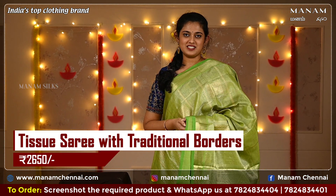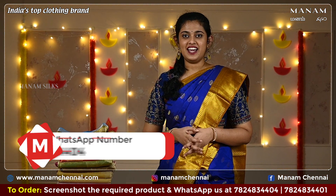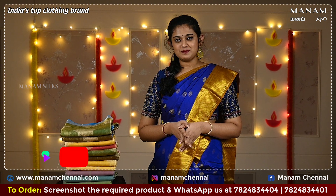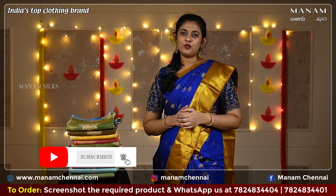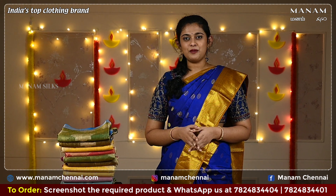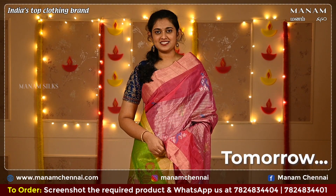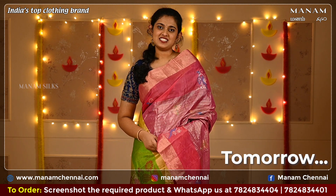This saree is priced at Rs 2,650 only. If you like any of the sarees showcased today, kindly take a screenshot and send it to us on WhatsApp at 78248-3404. Don't forget to subscribe to our YouTube channel Manam Silks for daily updates, and hit that bell icon, like, and share this video with your friends. Our festive collection is available on our website at manamchennai.com. Manam Silks presents affordable semi-Banarasi silk sarees tomorrow at 11:30am on our YouTube channel — don't forget to check our festive collections.